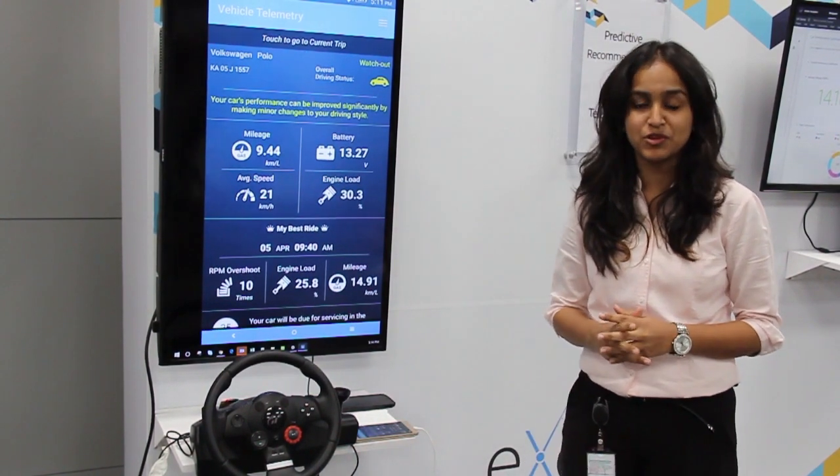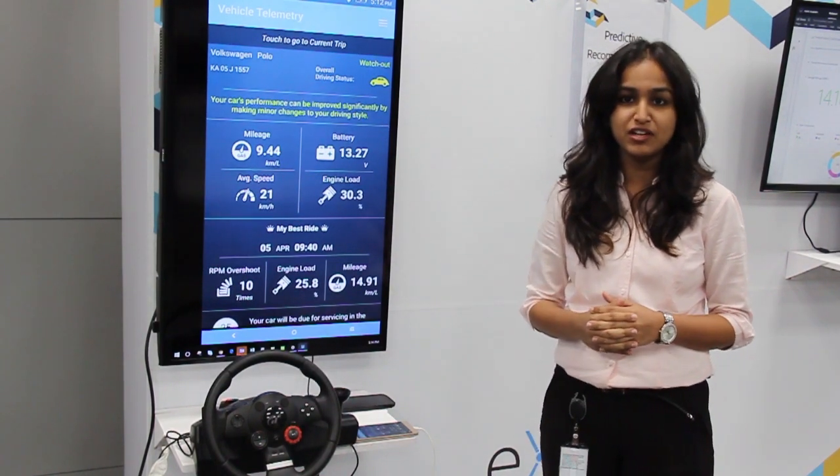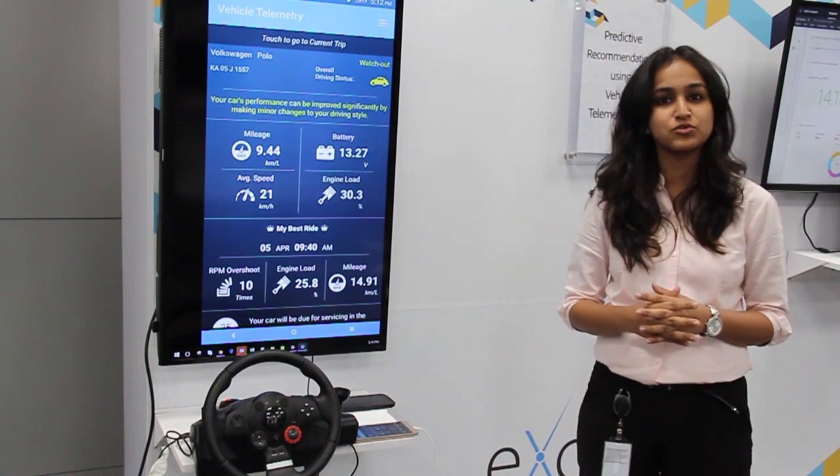Hello and welcome to our demonstration on predictive recommendations using IoT in vehicle telemetry. Over the next couple of minutes, I will walk you through an interesting use case centered around the automotive industry.